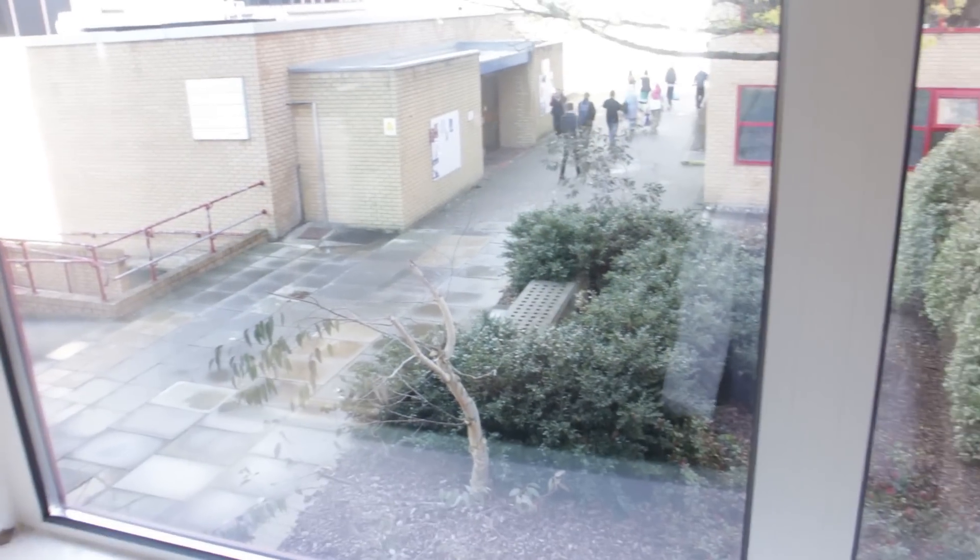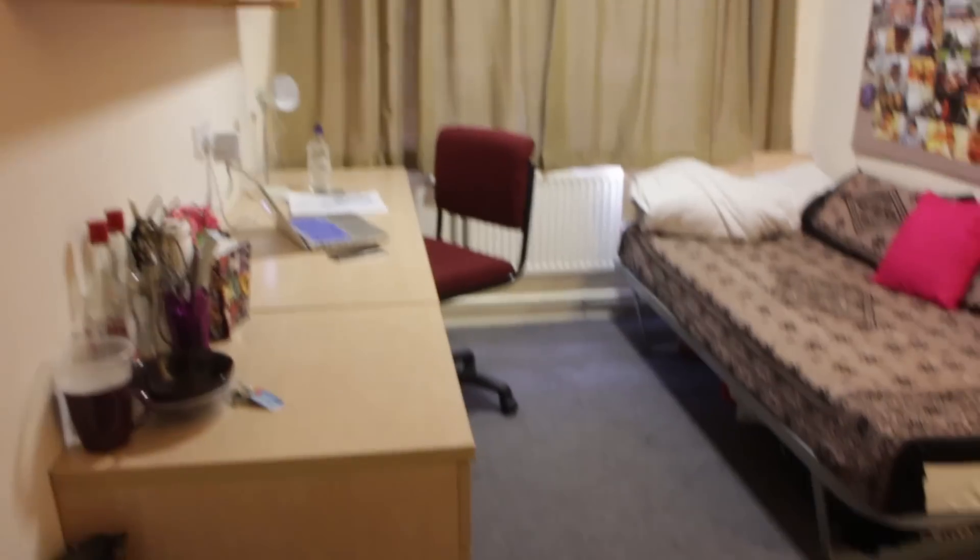Under the table we've got my printer, which I've hardly ever used, and there's the radiator. I open my curtains — this is the view from my room. There's another accommodation block over there, so it's not too bad. It can get a bit noisy but I don't really mind.